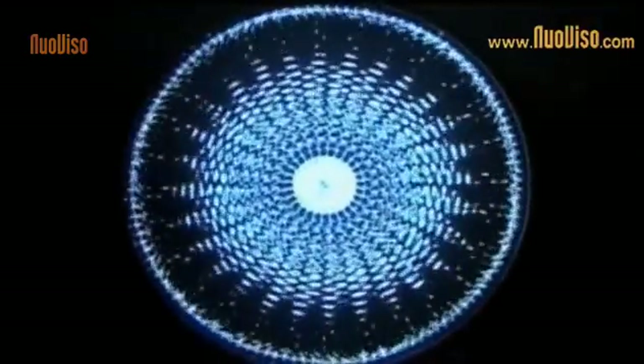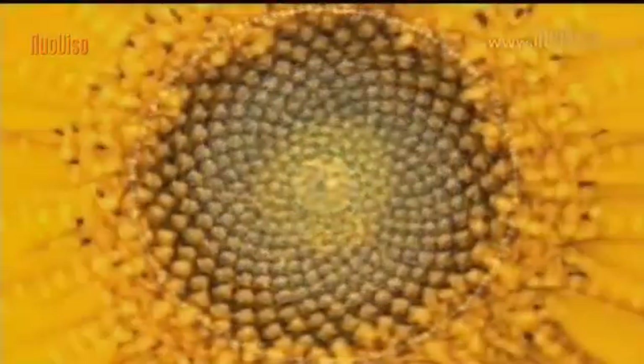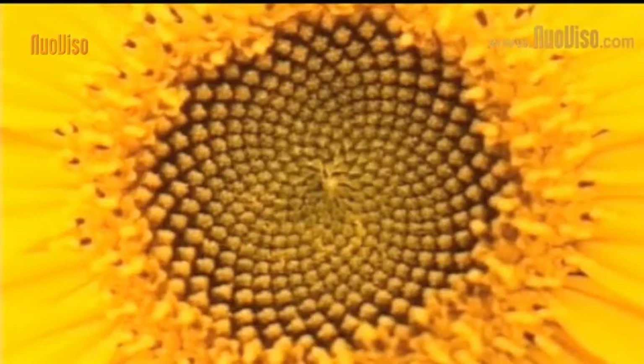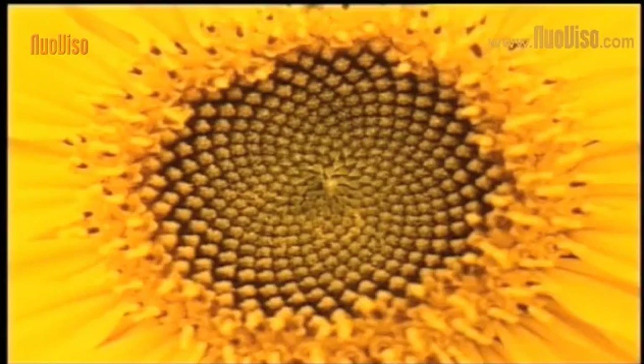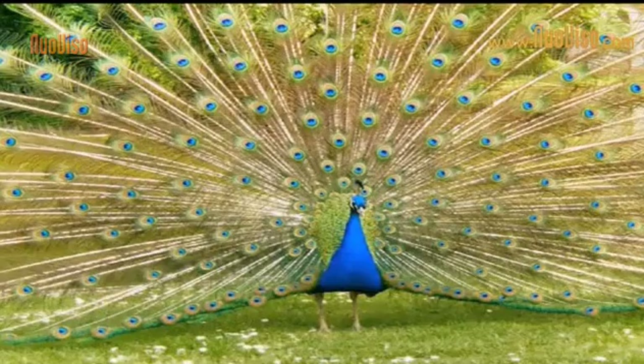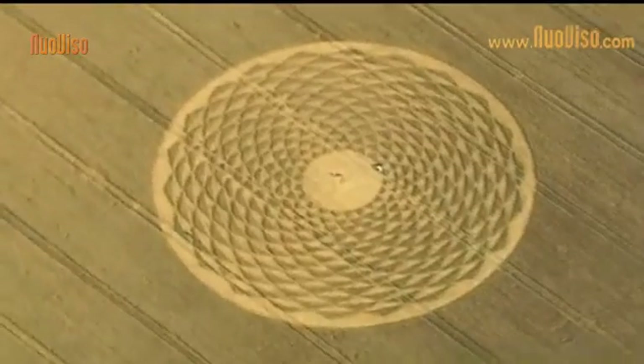Very clearly structured geometry emerges. Interestingly, this is the type of geometry we see when a peacock displays his feathers and your eye connects the individual eyes with each other. That's why the question remains: is it possible that the same phenomena, the same stimuli that create a flower — the forces that ensure the peacock's feathers conform to this proportional and aesthetic picture — also interact with what creates the crop circles?